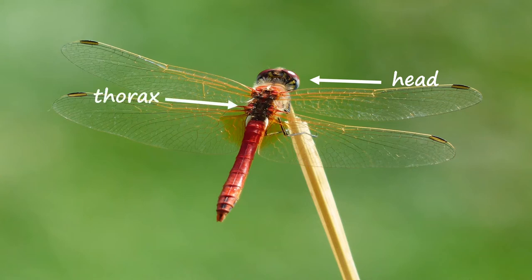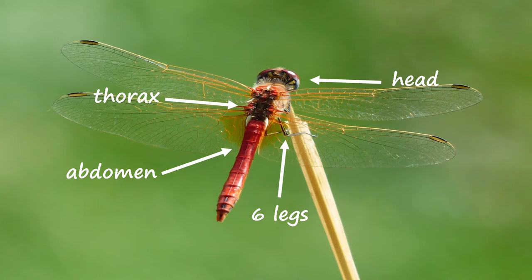Dragonflies are invertebrates, more specifically arthropods. Since they are insects, they have six legs, a thorax, and an abdomen. Most people know them for their long bodies, transparent wings, and big eyes.